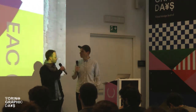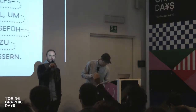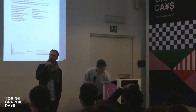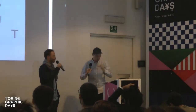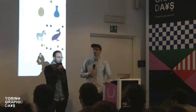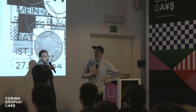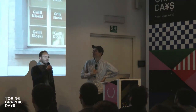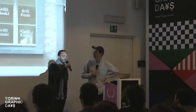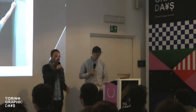That sums it up. We thank Torino Graphic Days — it's incredible to be here. They're incredibly generous and nice, and we really enjoy these days here very much. Although we didn't see much of the city, the whole festival is really incredible — great job. Thank you very much.